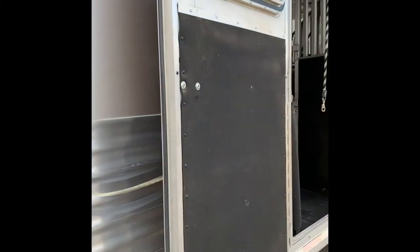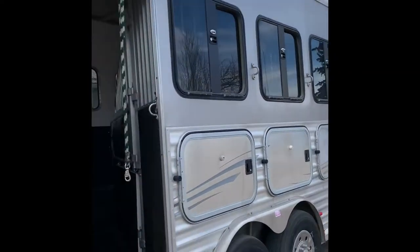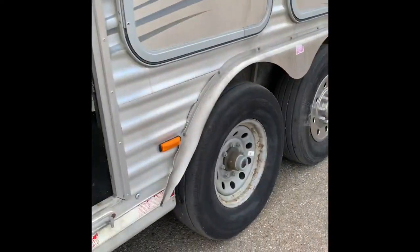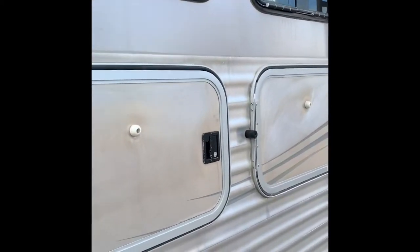Once we exit the trailer, we come to the horse part — a four-horse trailer with flip-down windows and bars on each one. This first stall has the escape door and also a stud divider, so if you need to store stuff in there it's a good place to do it. Under each of the three mangers we have cupboard space with hooks, which is super handy for packing away all the extra stuff you need to bring.